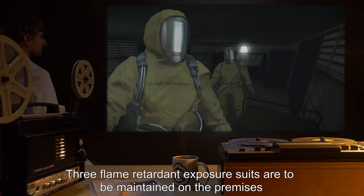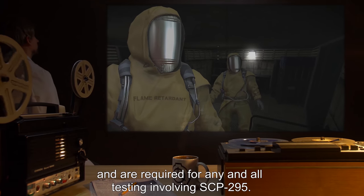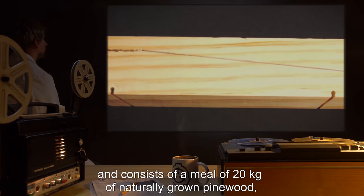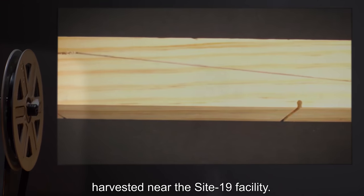Three flame-retardant exposure suits are to be maintained on the premises, and are required for any and all testing involving SCP-295. Feeding will occur once per week, and consist of a meal of 20 kilograms of naturally grown pine wood harvested near the Site-19 facility.